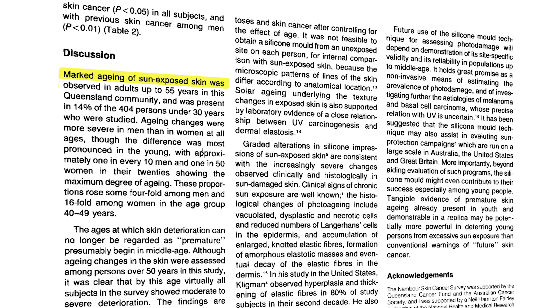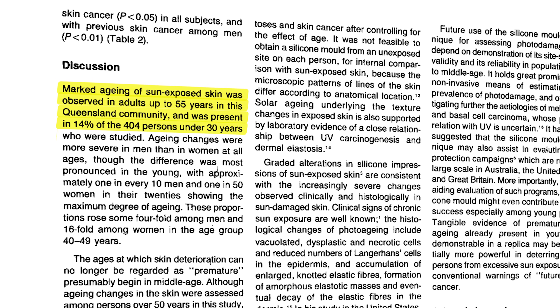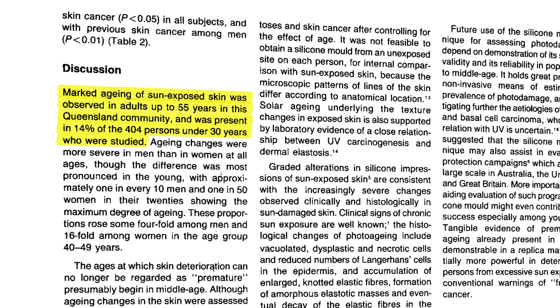But the biggest contributing factor to aging of our skin appears to be how much we're exposed to sunlight — the effects are called photo aging. Consider this dramatic photo of a truck driver who constantly had the sun shining on one side of his face for years. And it's not just among older adults — one Australian study found significant premature aging of sun-exposed skin was present in 14% of those under 30 years of age.